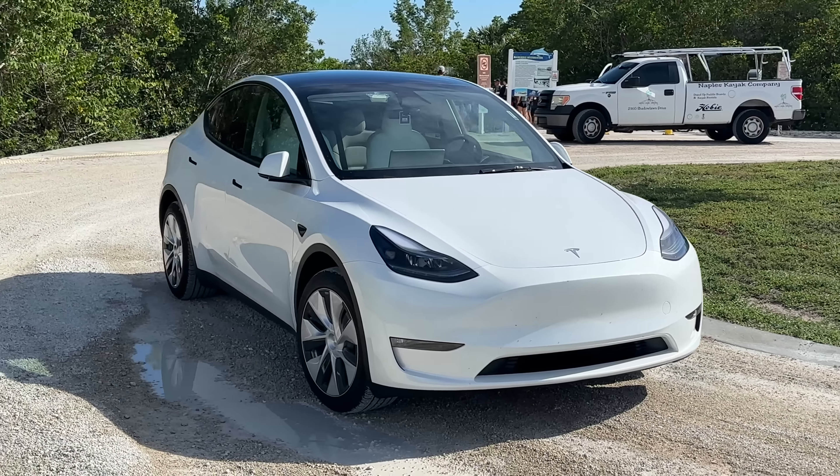Here I am at the Rookery Bay National Estuarine Research Reserve, over on the Isle of Capri in Naples, Florida, just over the Jolly Bridge. This is a place where people come to rent kayaks and paddleboards — Naples Kayak Company is here helping people have a good time. This is the 2023 Model Y Long Range, my wife Kathy's car, which we just got recently — white on white with 19-inch Gemini wheels — and this is the one with the acceleration boost she just activated via over-the-air update.